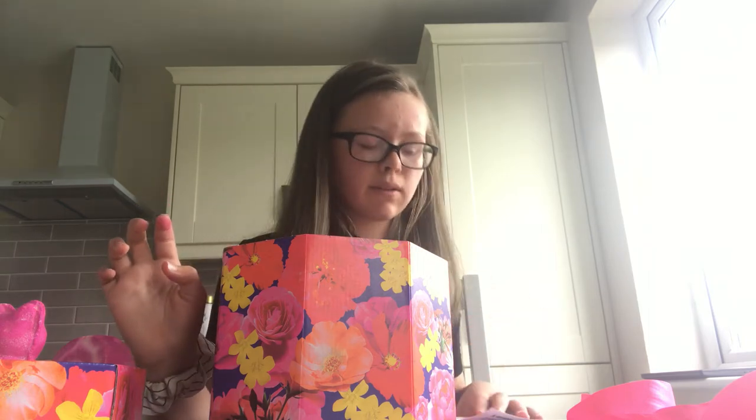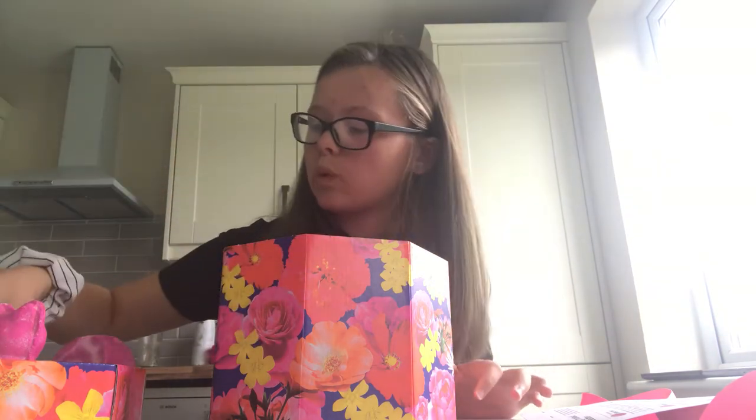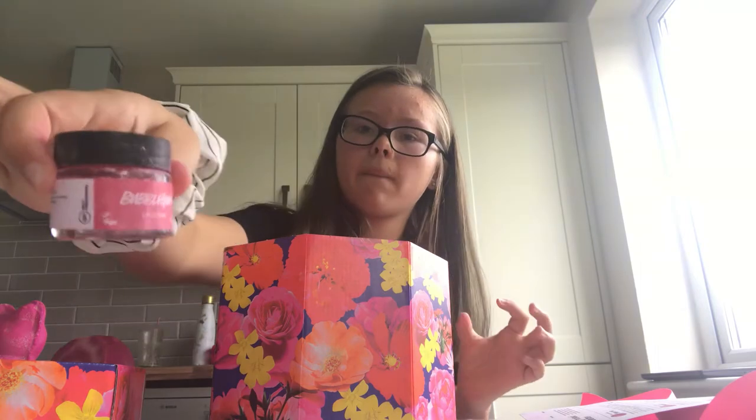And a milk bath. Now the rest of the stuff aren't like really bath ones, so I'm going to show you anyway. This is a face and body mask. Here is body conditioner - I don't know how to say the name - mask of magneton, rotten agave or something like that.